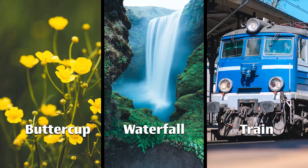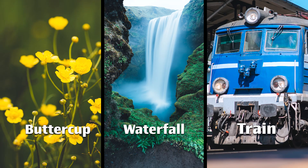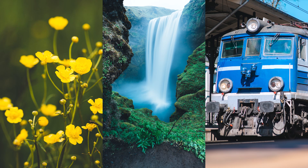It's called Invention and Evolution. It starts with an interesting thought study. Take three things: a waterfall, a buttercup, and a train. Which is the odd one out? We could probably immediately say train, because it's the only man-made one of the three.